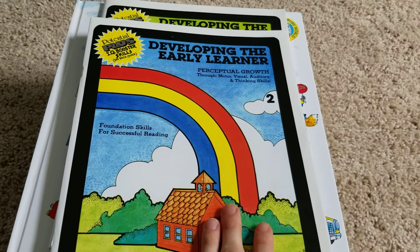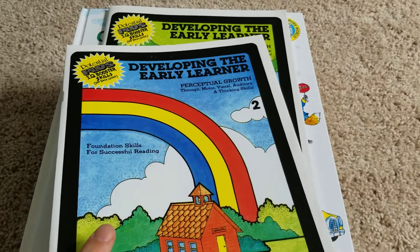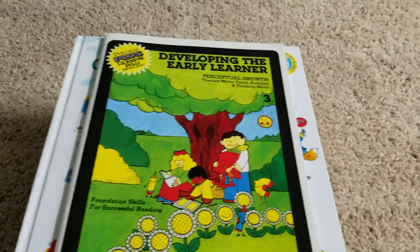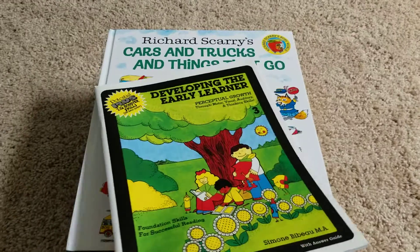We're finishing Book 2 in Week 19, and the last day in Week 19 we'll be starting Book 3. Early learners — I can't wait.